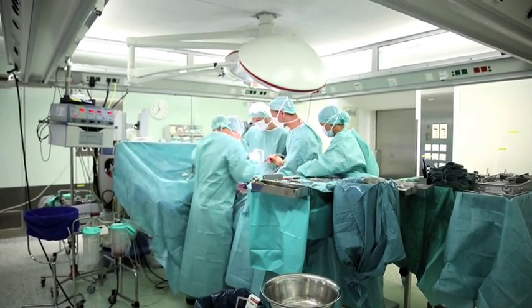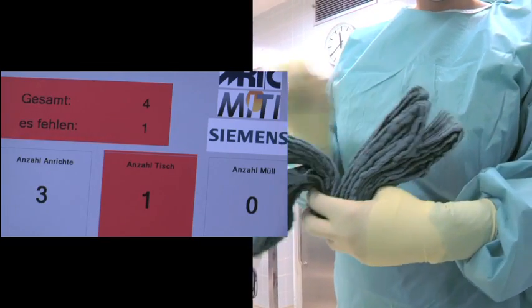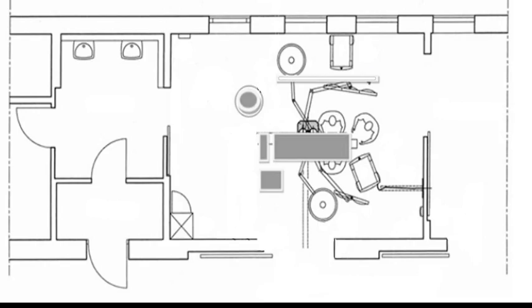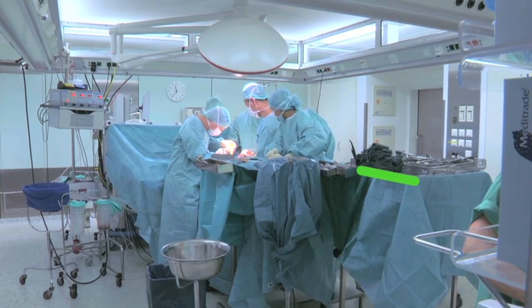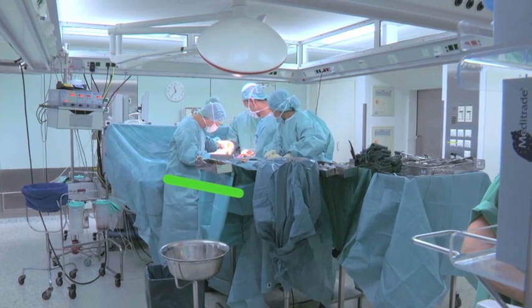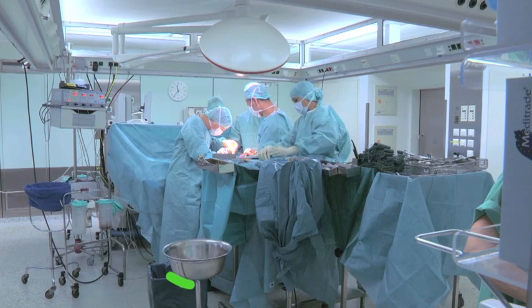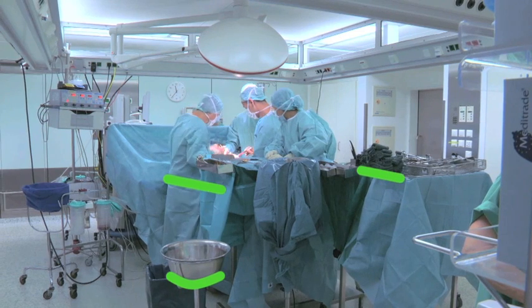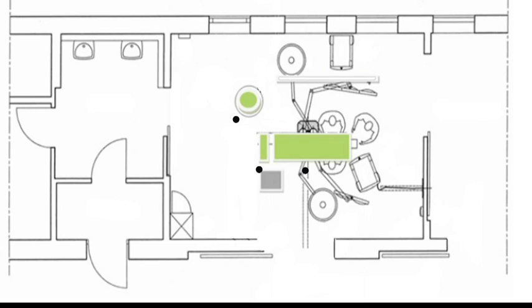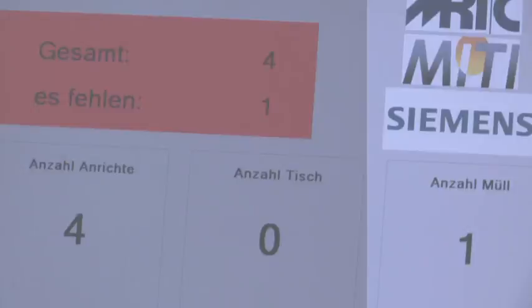When moved into the live environment, the tagging system will track and count the towels alongside the counting carried out by the surgical team. One antenna will be placed on the mayo stand, recording the number of unused and clean towels. A second is placed under the patient, recording the number of towels in use in the body. A third is located in the waste basket, recording the number of discarded towels. All three antennas will work together to transmit vital data back to the receiver, which displays on a computer screen the surgical team can read.